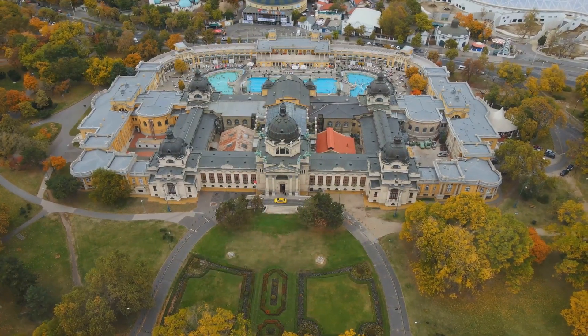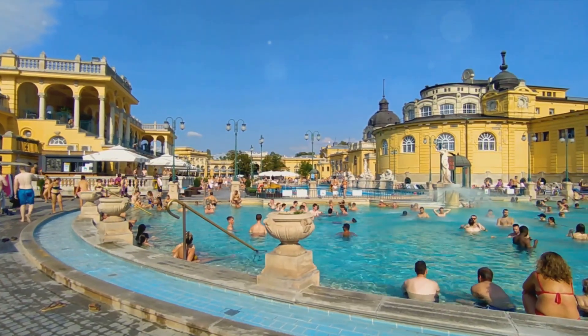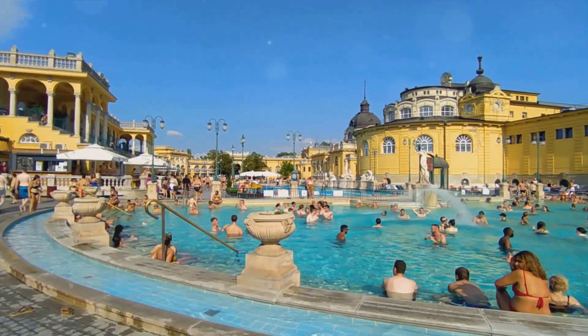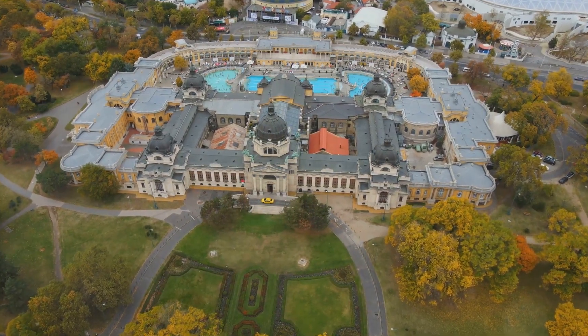Beyond its baths, Gellert offers a variety of services, from invigorating massages to rejuvenating spa treatments — there's an experience to cater to your every need. Gellert Thermal Bath: where health, beauty and art meet. It's not just a bathhouse; it's a journey into a world of wellness and aesthetic wonder.